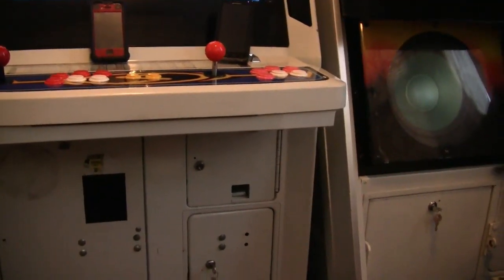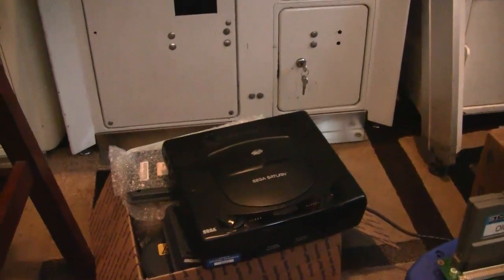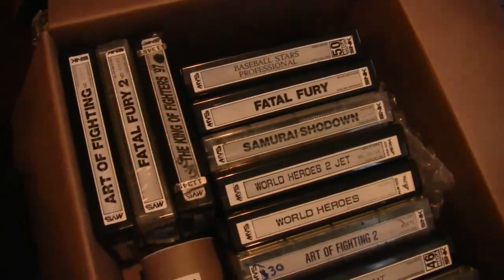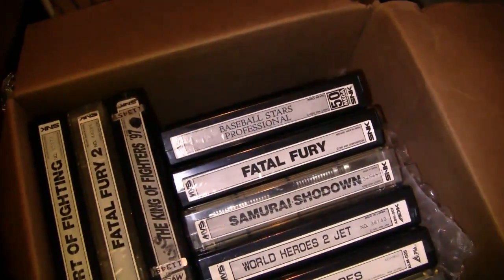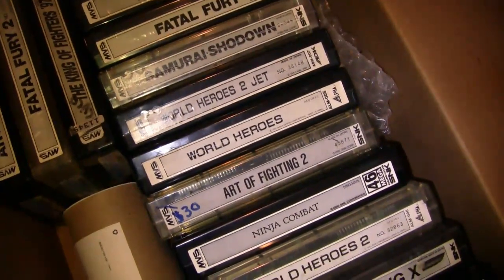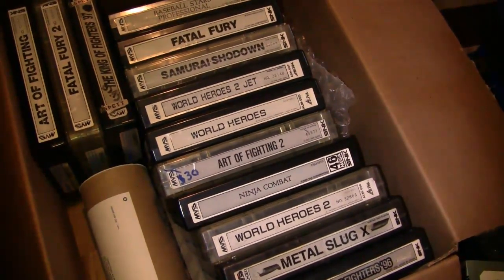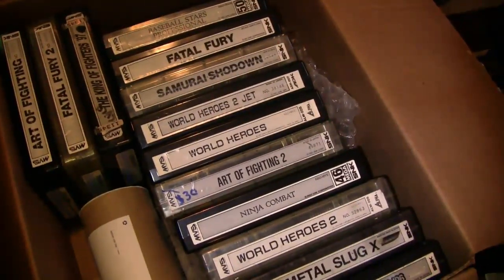I'm going to show you some of my Neo Geo MVS carts. Besides King of Fighters 98, Metal Slug 3 and Metal Slug X also came with the Astro City cab, along with a one-slot motherboard. Here are the Neo Geo MVS carts: Art of Fighting, Fatal Fury 2, King of Fighters 97, Baseball Stars Professional, Fatal Fury, Samurai Shodown, World Heroes 2 Jet, World Heroes, Art of Fighting 2, Ninja Combat, World Heroes 2, Metal Slug X, and King of Fighters 96. In the cab I have League Bowling, Puzzle Bobble, and Metal Slug 3. Samurai Shodown 2 is in the Big Red cab.